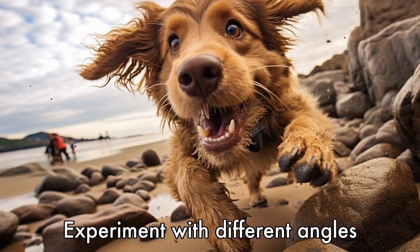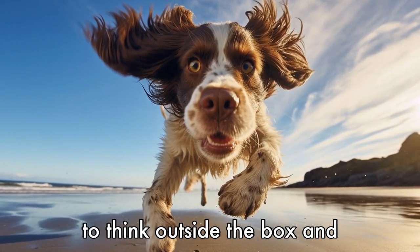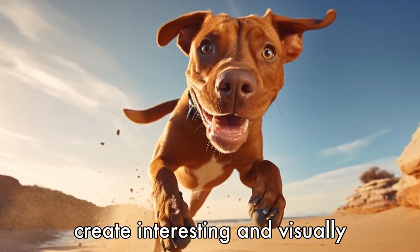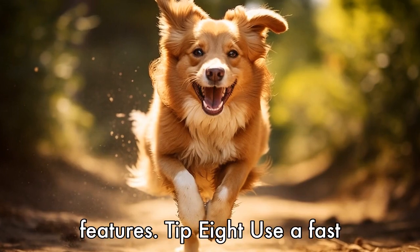Tip 7: Experiment with different angles and perspectives. Don't be afraid to think outside the box and experiment with different angles and perspectives. This can help create interesting and visually appealing images that showcase your dog's unique traits and features.